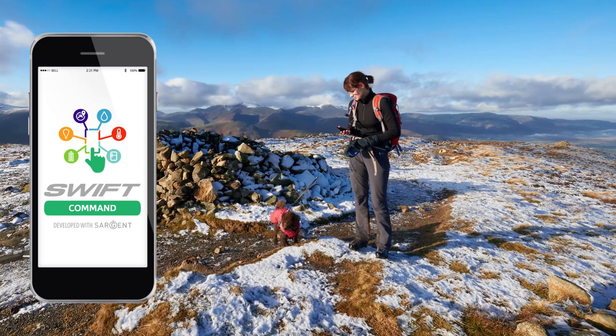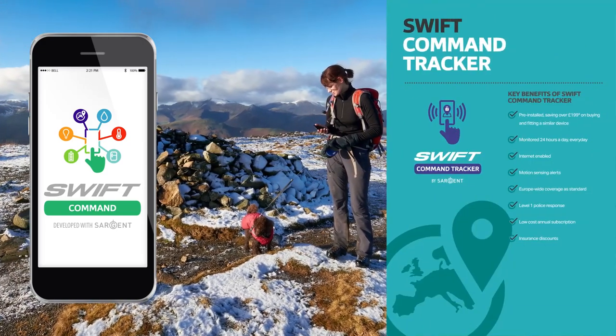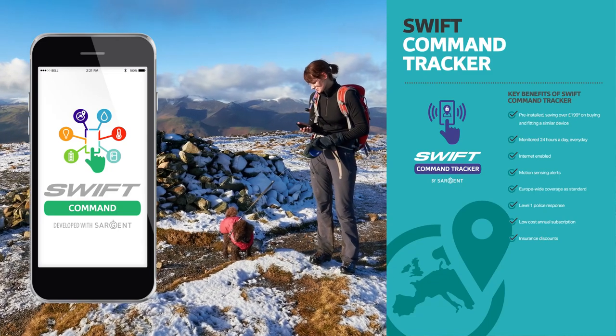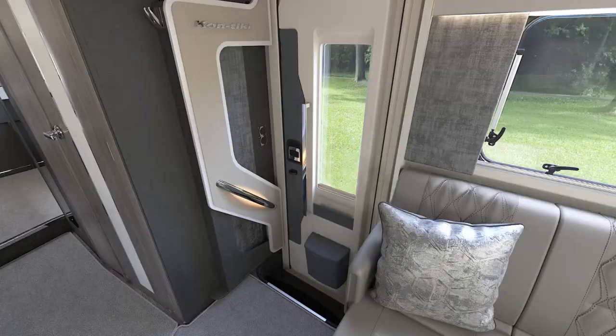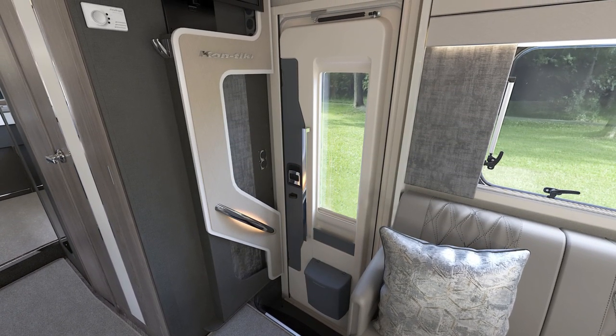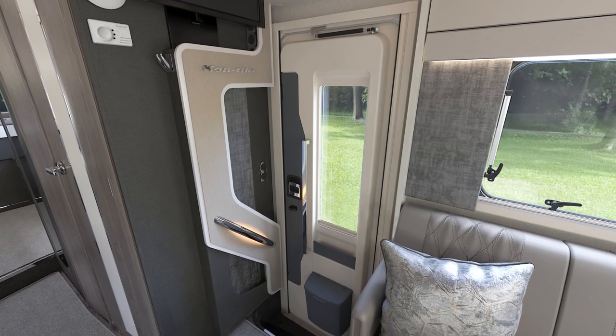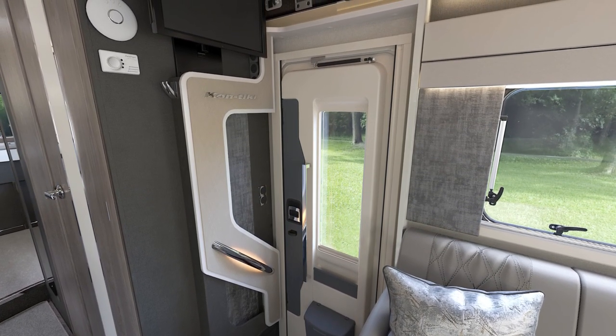A key feature of the Swift Command system is the Swift Command proactive tracker which, if subscribed to, offers 24/7 European surveillance coverage providing you peace of mind. All Contikis benefit from a 600 millimetre wide habitation door with central locking and are fitted with built-in Wi-Fi connection, perfect for hybrid working.